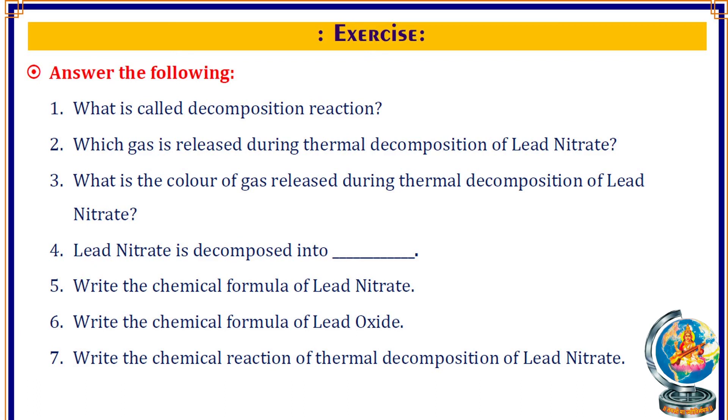Lead Oxide, Nitrogen Dioxide, and Oxygen are the products of this reaction.